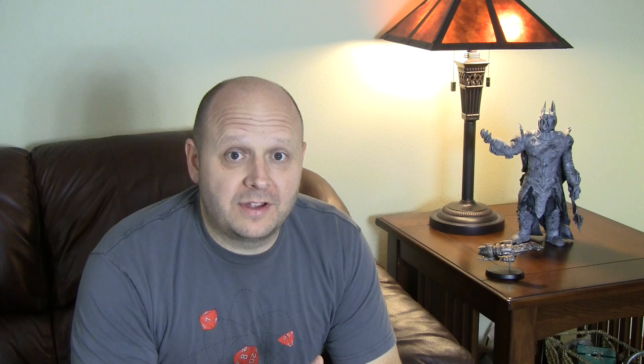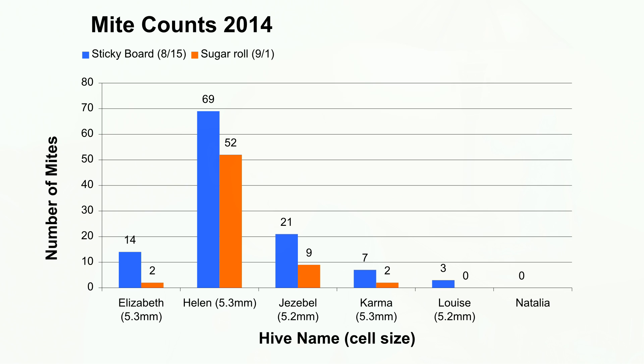So I finished all of the mite counts on all the other hives, and here are the results. The worst hive, Queen Helen, you saw on the previous video,